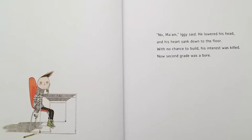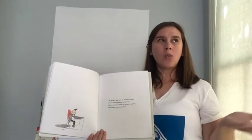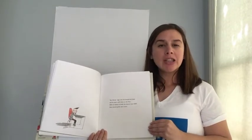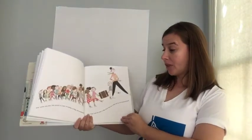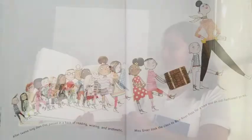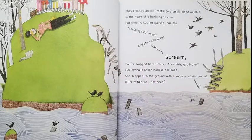Now what do you think would happen if everybody who wanted to be an architect was told no? What would our environment be like? What would our neighborhoods look like? Our world would be much different, right? After twelve long days that passed in a haze of reading, writing, and arithmetic, Ms. Greer took the class to Blue River Pass for a hike and an old-fashioned picnic. They crossed an old trestle to a small island nestled in the heart of a furbling stream. But they no sooner passed than the footbridge collapsed, and Ms. Lila Greer started to scream.